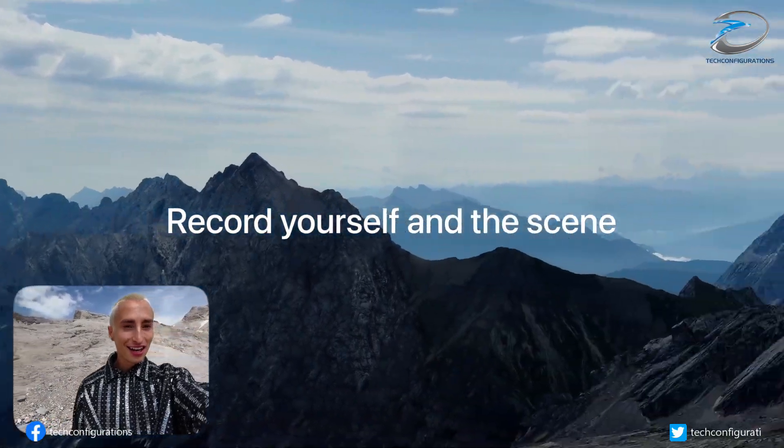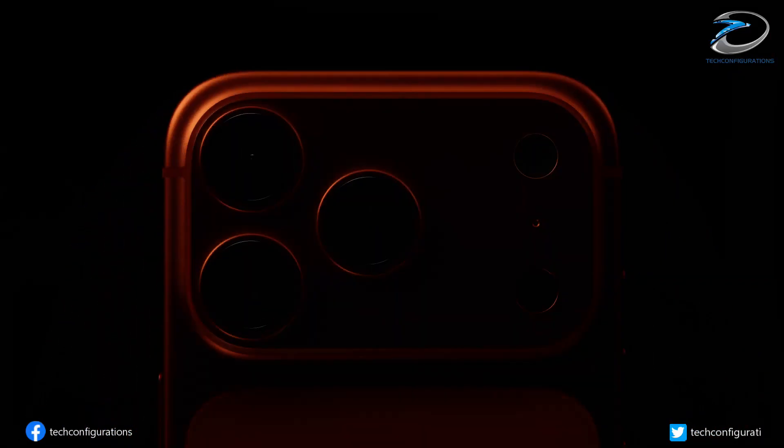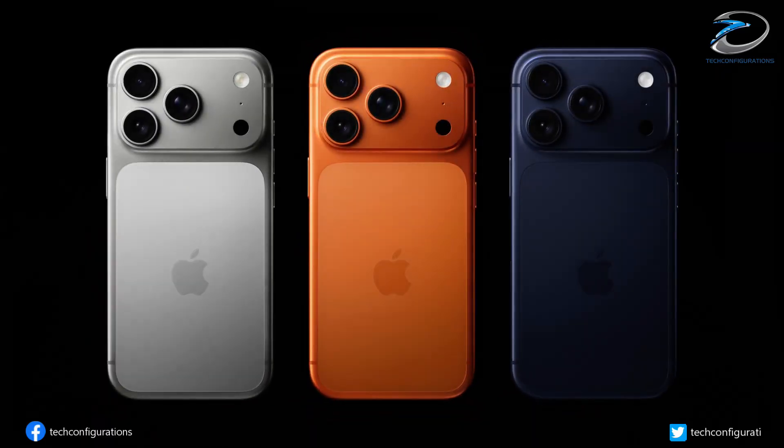So what are your thoughts on the LAFIC sensor tech? Drop your comments below, and don't forget to like and subscribe for more tech updates.